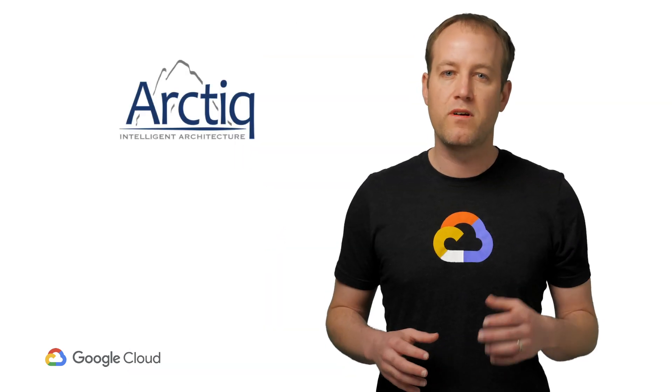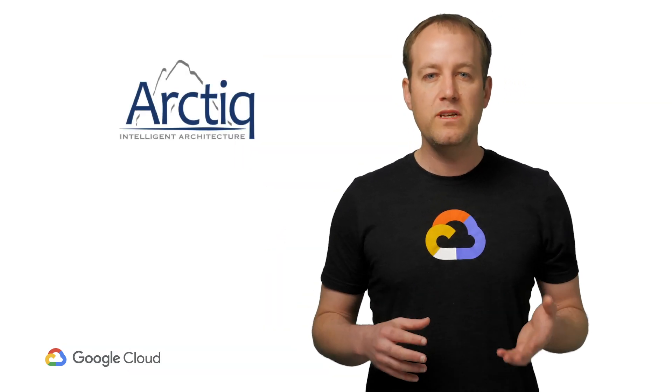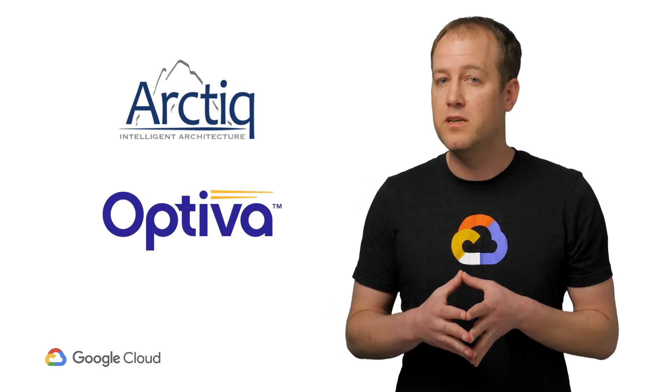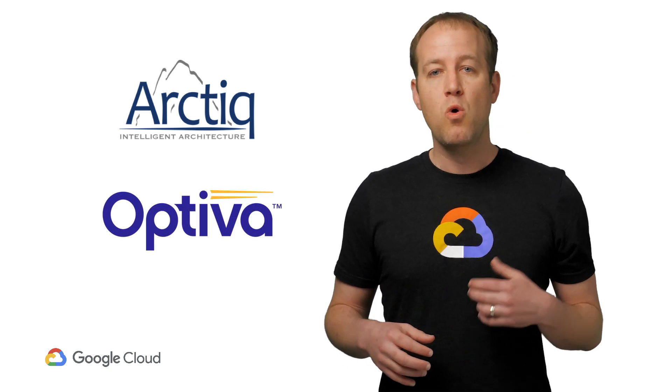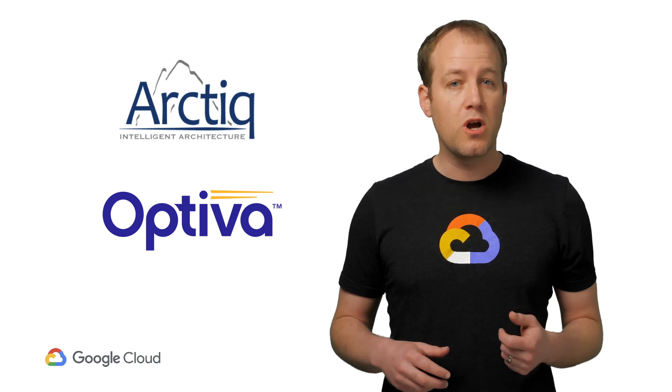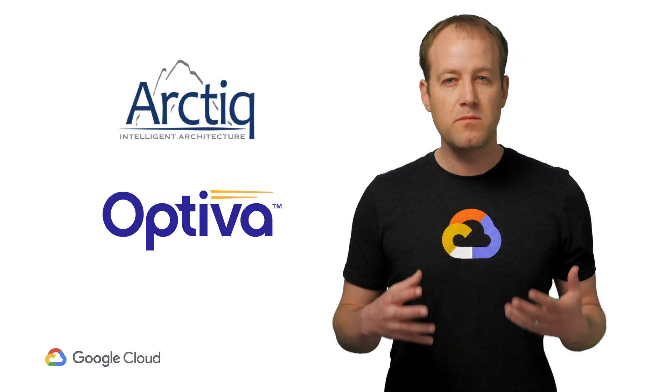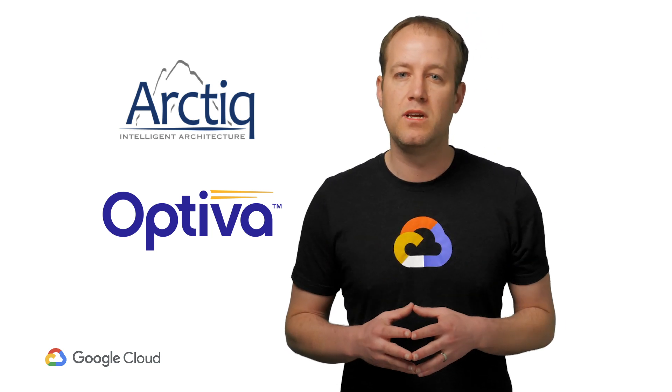In our talk at Next, we'll take a detailed look into a real-world use case. Arctic, one of our CSP solution providers, recently rolled out GKE On-Prem to one of their customers, Optiva, a telecommunications services company. We'll walk through Optiva's architecture, show how GKE On-Prem integrated with their existing tools and workflows, and give some tips for your own installation of GKE On-Prem. Check out the breakout session online and we'll get you up and running with GKE On-Prem in no time.